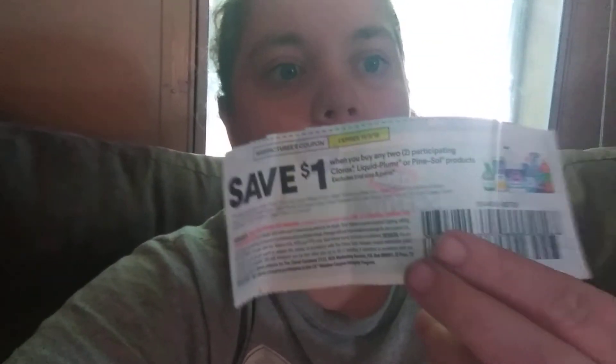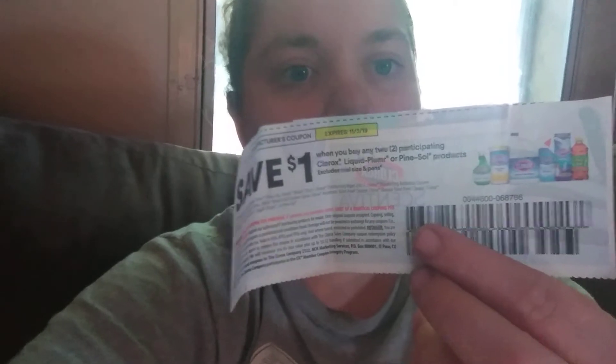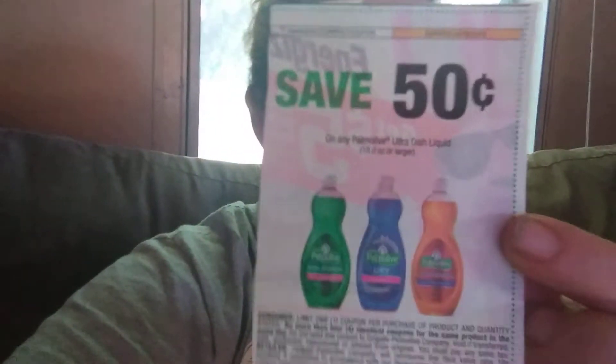I also saw somebody use a $1 off any Clorox product coupon. I saw that they had little bottles of Clorox bleach at the Dollar Tree. I don't know exactly how these will work in my area, so I'll hop back on and show you which coupons did work and which ones didn't.